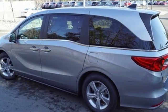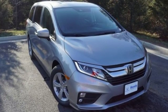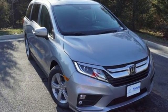Honda has a world renowned reputation for reliability. Someone's going to drive this fantastic vehicle off the lot — it should be you. Test drive it today.